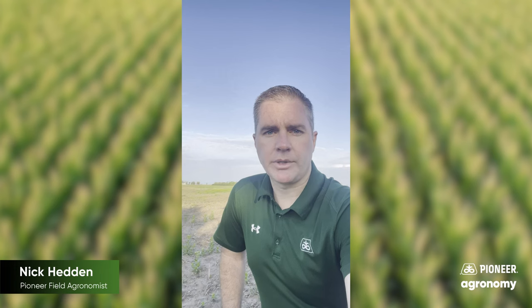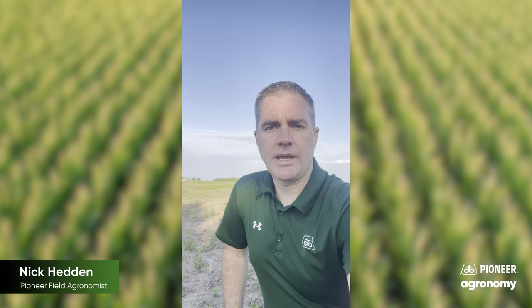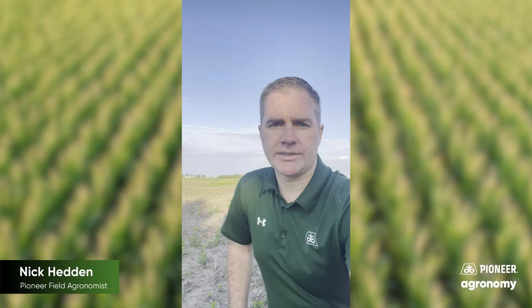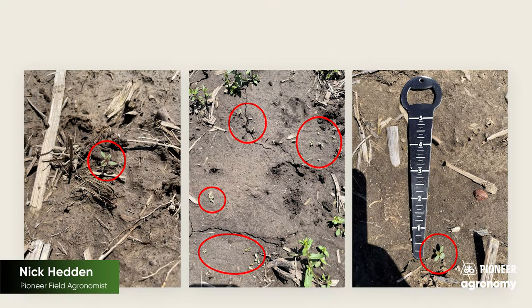Waterhemp is our main driver weed here in the Midwest. Typically, waterhemp won't emerge in the northern half of Indiana until the second or third week of May. I've already found some waterhemp seedlings, and I'm sure if you went out and scouted some fields where you've had a history of waterhemp pressure, you could find some as well.